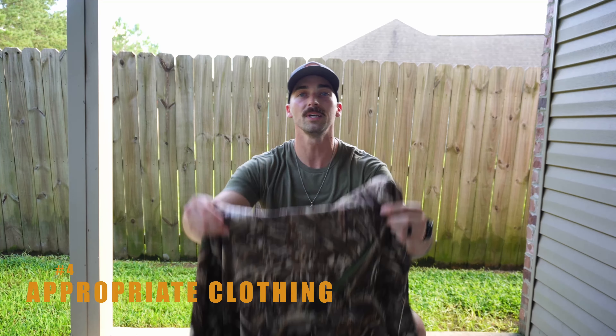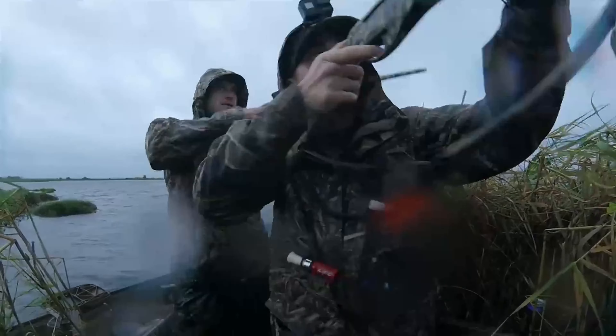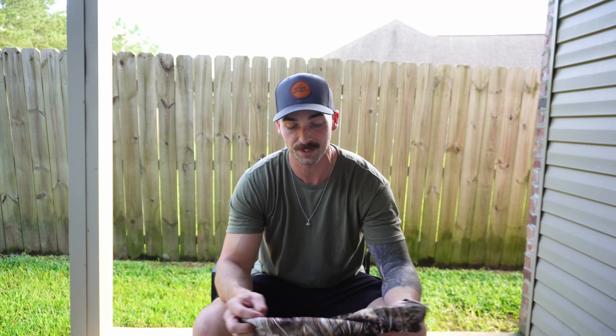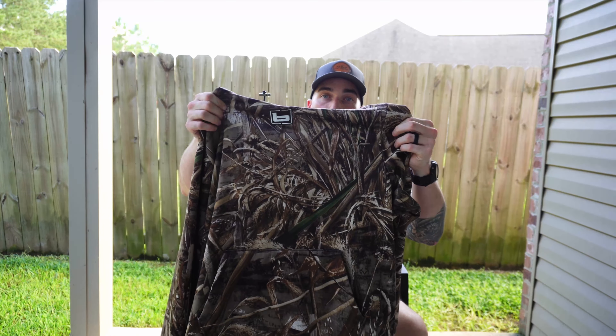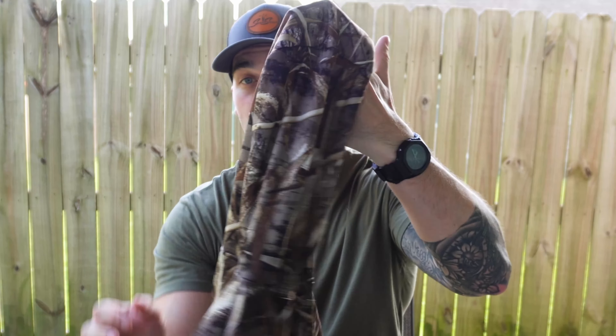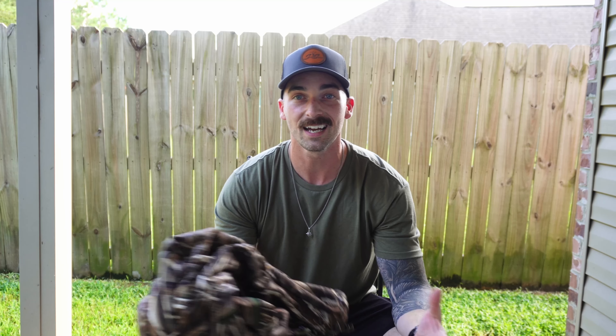Number four on the list is going to be camouflage. You need to make sure you're checking the weather before you head out and dress accordingly — this one's pretty straightforward. I will say some of my favorite things I've purchased are going to be these Bandit Atchafalaya hoodies and pants. They have a nice fleece liner on the inside that keeps you super warm. I tend to get cold pretty easily and I never really have that problem when I'm wearing these Bandit Atchafalaya hoodies and pants.